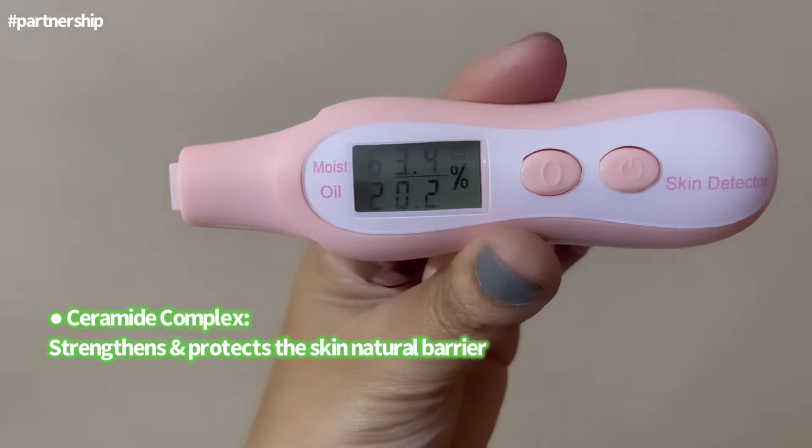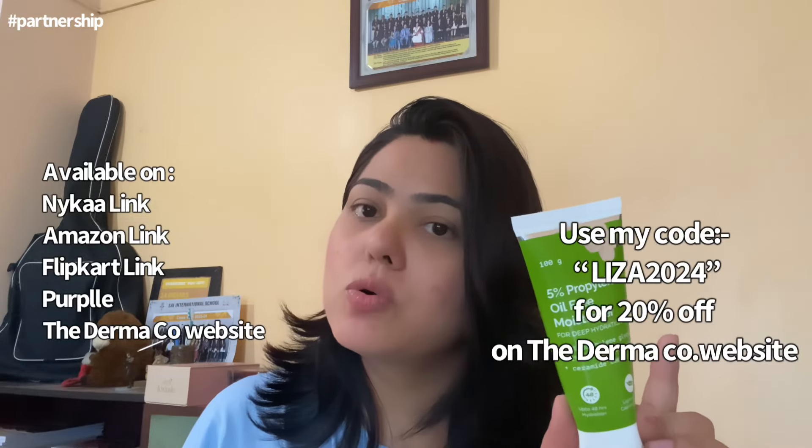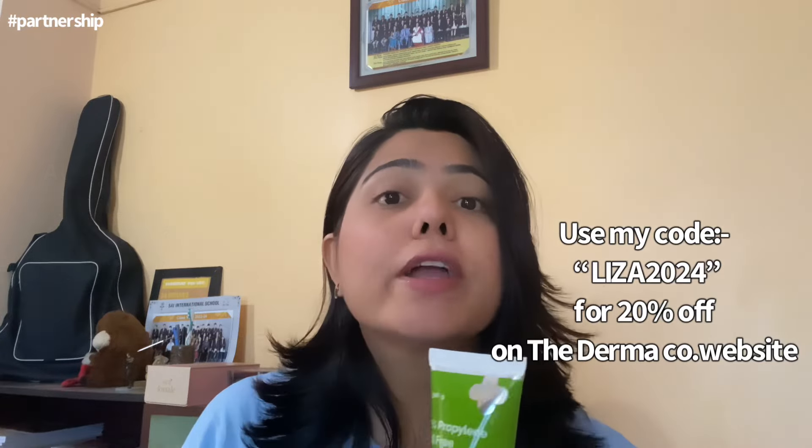This is my current favorite moisturizer for this summer because it feels so lightweight and provides amazing hydration. It is easily available on Amazon, Nykaa, Flipkart, Purple, and The Dermaco's official website. If you're shopping from their website, you can use my code lisa2024 to get 20% discount on your purchase.